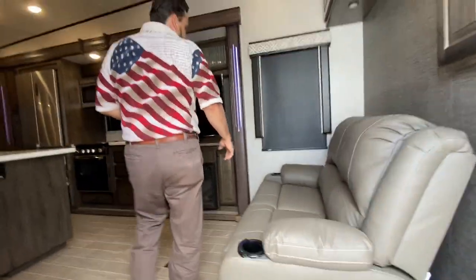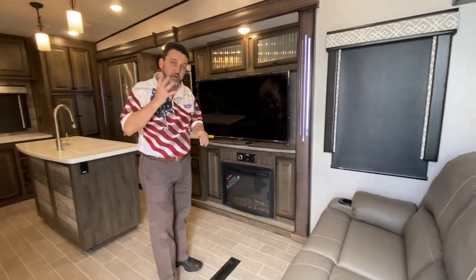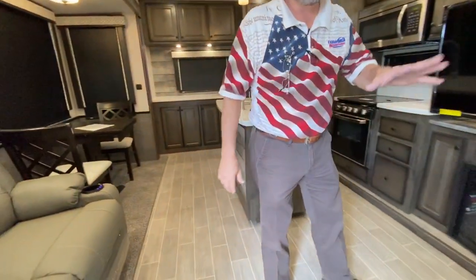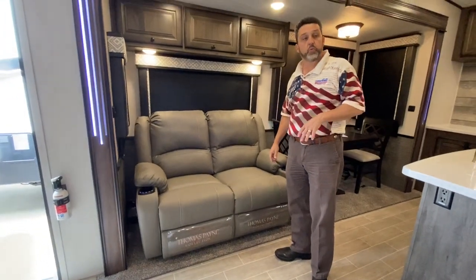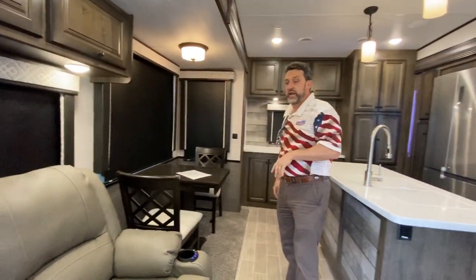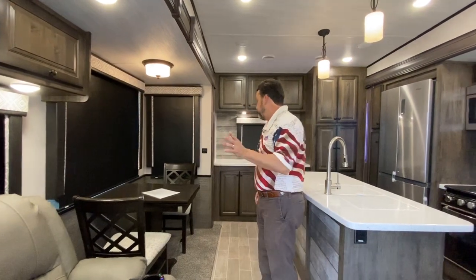When we step in, we're stepping into the living room area. We're going to have four recliners in here — all four of them are electric with massage and heat built into it, very nice. These two here are looking straight at your entertainment center with your fireplace, and the TV is on a swivel mount as well. We have lots of windows; I left the shades down to show you the dark shades — that's the MCD blinds, the best in the industry.